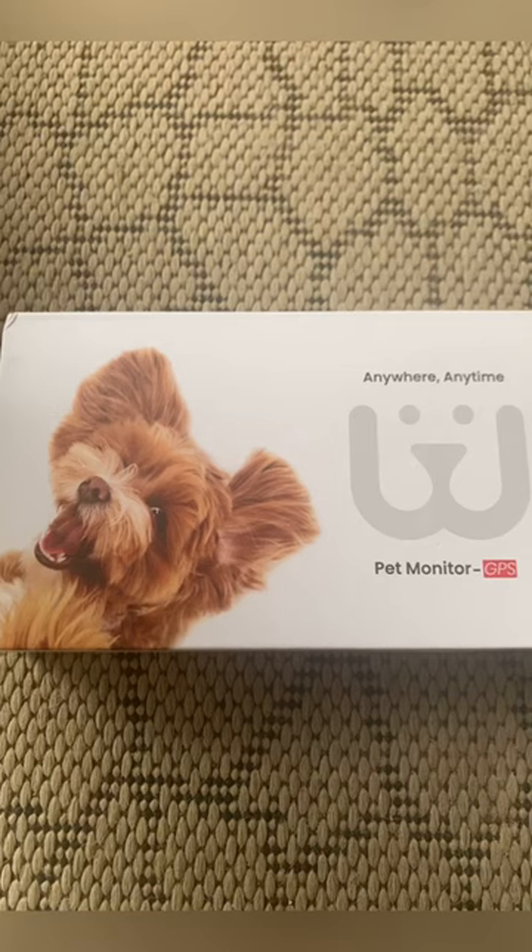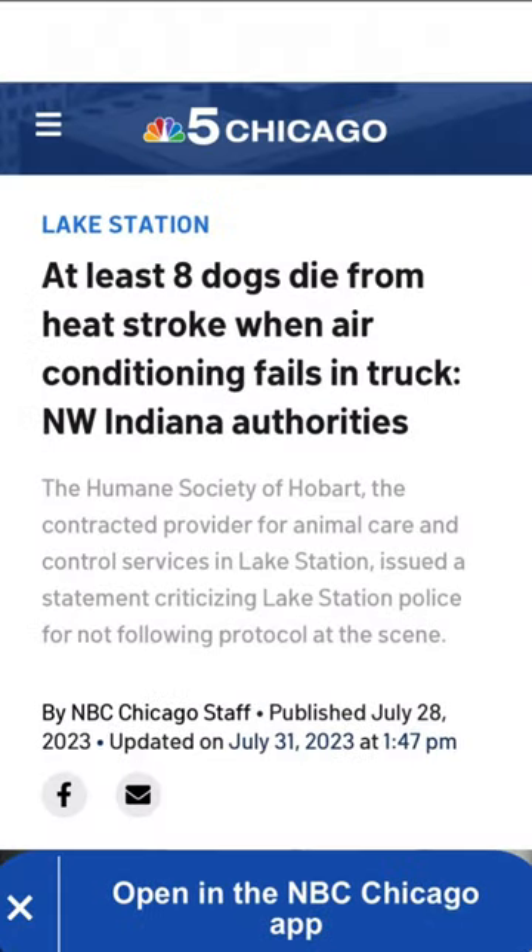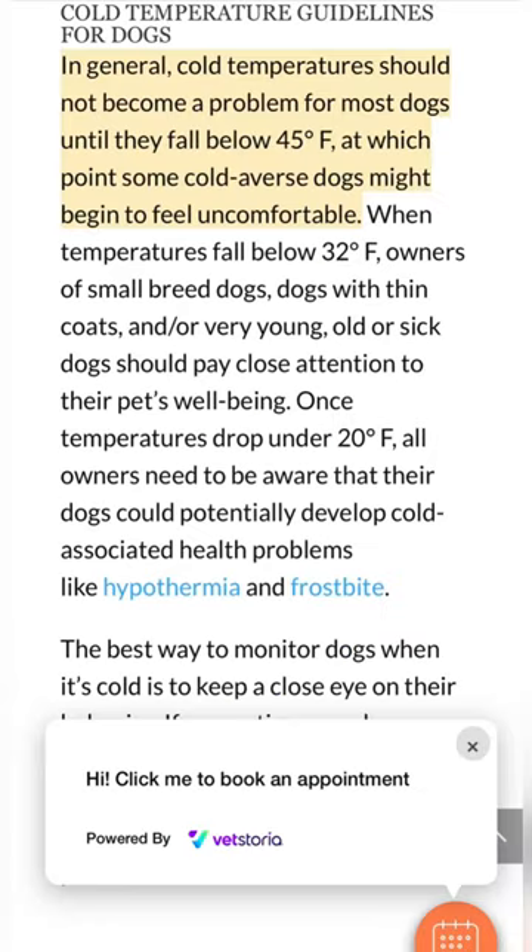This is the Waggle Pet Monitor GPS. This device is important because every year there's dogs, cats, or just pets in general dying of heat stroke from being left inside the car too long in these hot summer conditions. And then even in the wintertime, you have dogs and cats freezing to death.